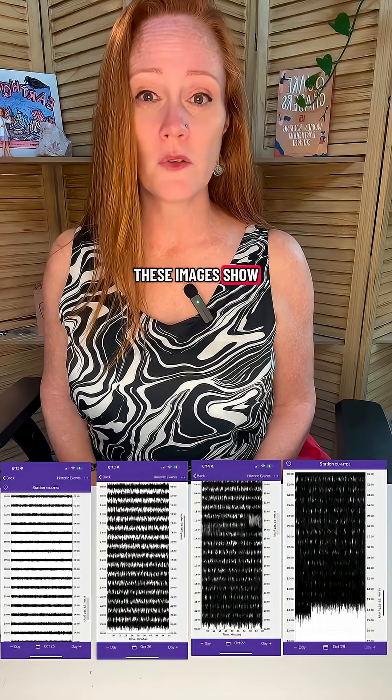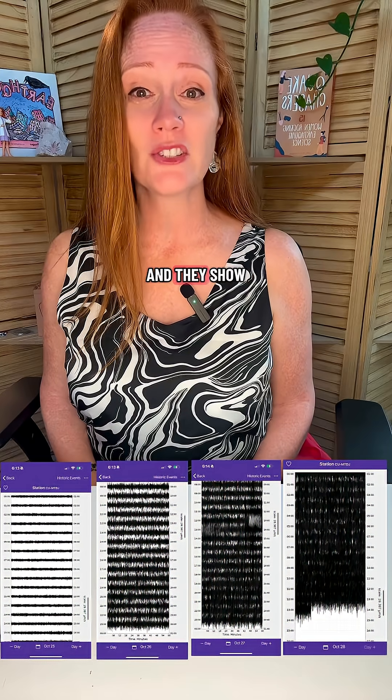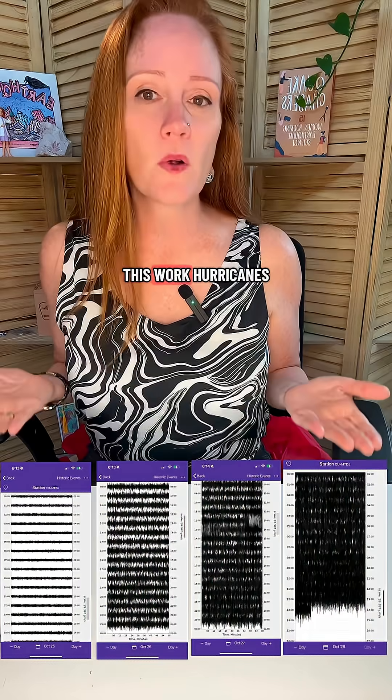Did you know that seismometers can record hurricanes? These images show four days worth of seismic records from a station in Jamaica, and they show the approach of Hurricane Melissa as it roars towards the island. So how does this work?